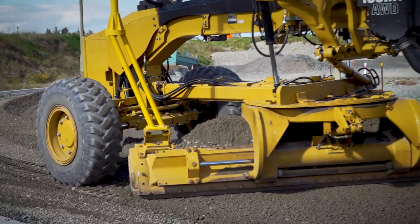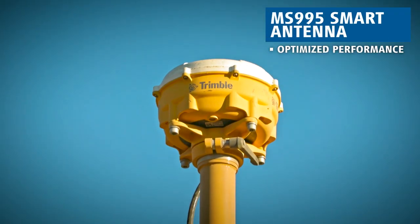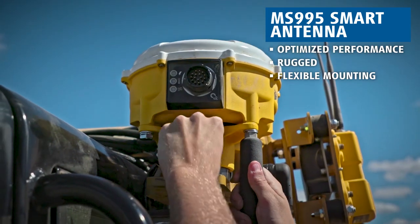Newly standard with the latest generation of machine control, its innovative design combines receiver, antenna, and isolation systems into a single ruggedized housing, allowing you flexibility in the mounting location.